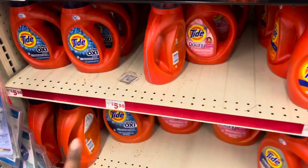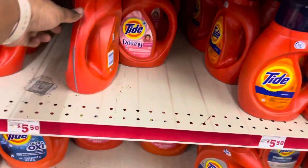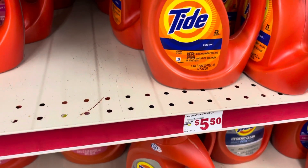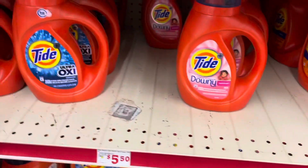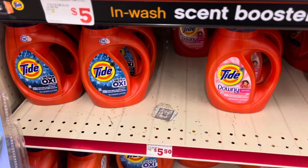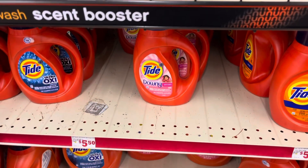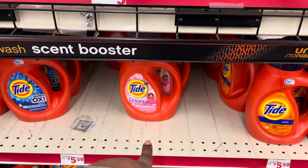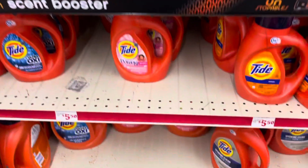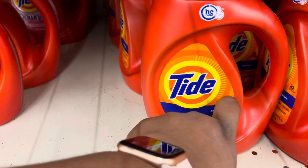I also grabbed the Tide liquid — these are actually $5, not $5.50. You can decide if you want the Oxy, the Downy, or the original, around 37 to 40 fluid ounces. There's a $2 off coupon in your app, so don't forget to click that. It's $2 off the Tide liquid or the pods — there are two separate coupons, so you can get either the pods or the liquid. The count is different: 25 count, 24 count for the liquid.